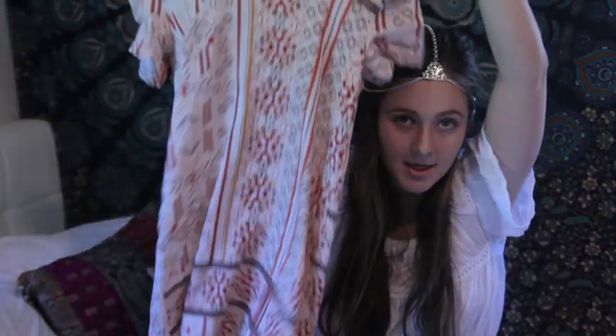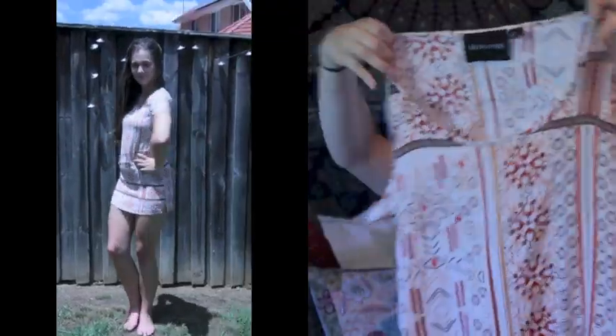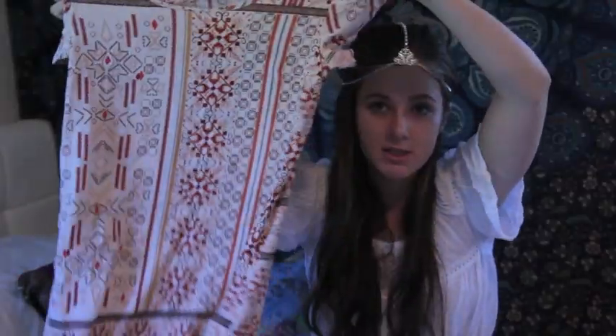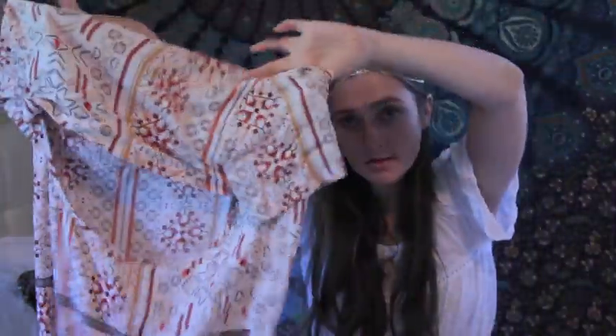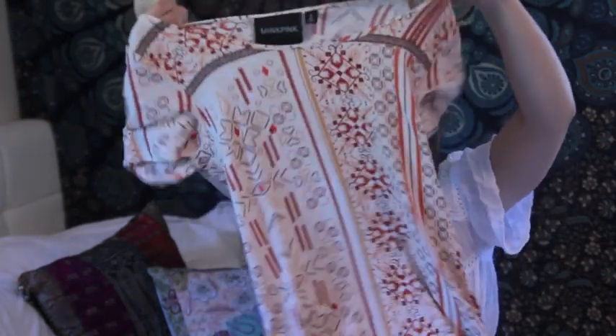This is one of my favourite finds — it's this Mink Pink t-shirt dress. I got it for $2.50 and it has an Aztec-y print in browns and oranges on it, and it also has a cutout in the back. It's my size, size small, and $2.50. Can't complain.